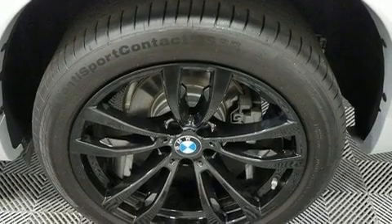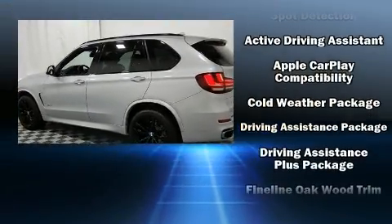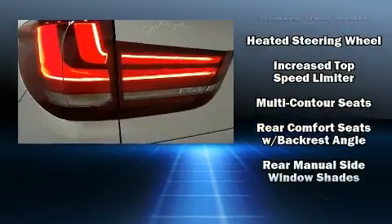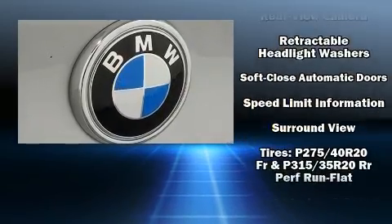BMW ensures the safety and security of its passengers with equipment such as traction control, an emergency communication system, and four-wheel disc brakes with ABS. Various mechanical systems are monitored by electronic stability control, keeping you on your intended path.